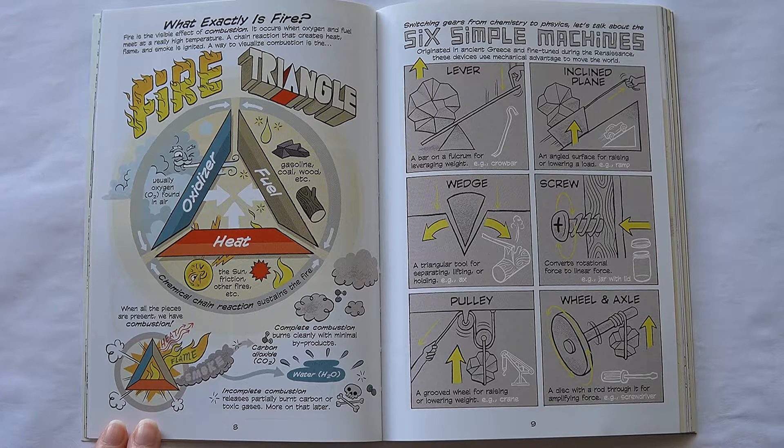Switching gears from chemistry to physics, let's talk about the six simple machines. Originated in ancient Greece and fine-tuned during the Renaissance, these devices use mechanical advantage to move the world: Lever — a bar on a fulcrum for leveraging weight. Inclined plane — an angled surface for raising or lowering a load. Wedge — a triangular tool for separating, lifting, or holding. Screw — converts rotational force to linear force. Pulley — a grooved wheel for raising or lowering weight. Wheel and axle — a disc with a rod through it for amplifying force.